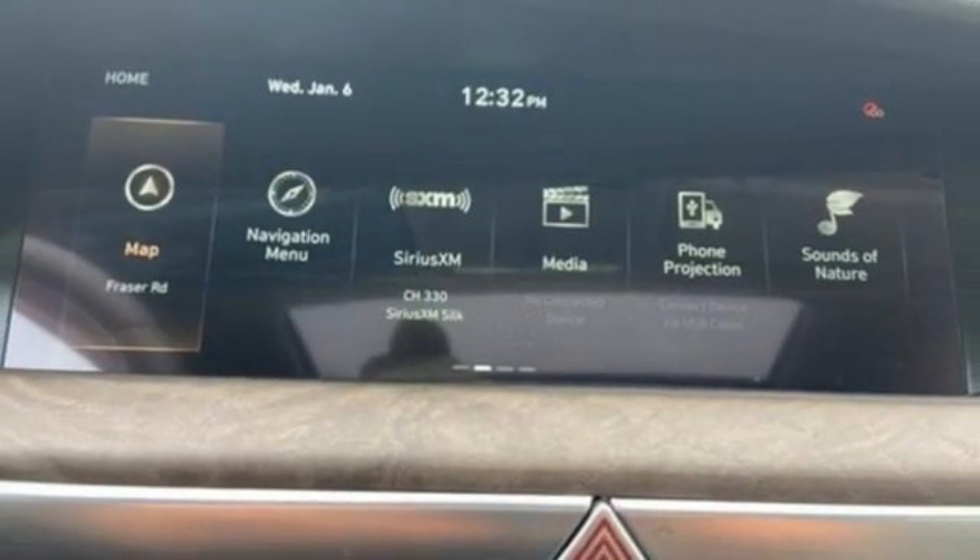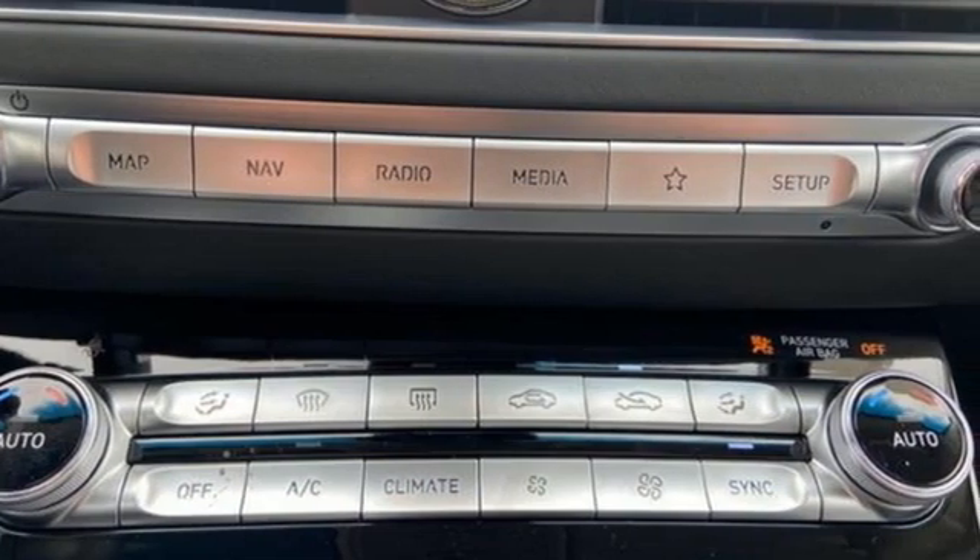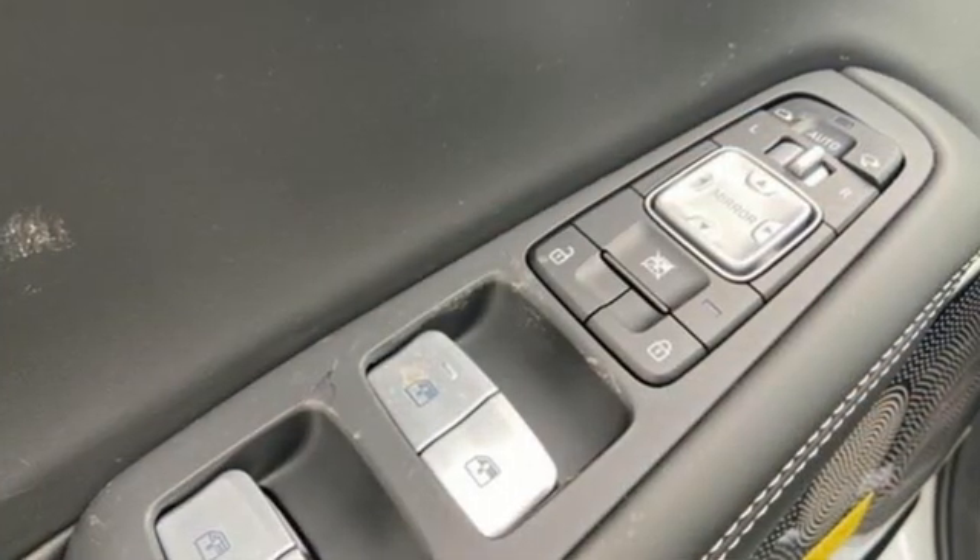Front and rear memory seats, automatic with driver control suspension management, auto dimming rear view mirror, and V8 engine.